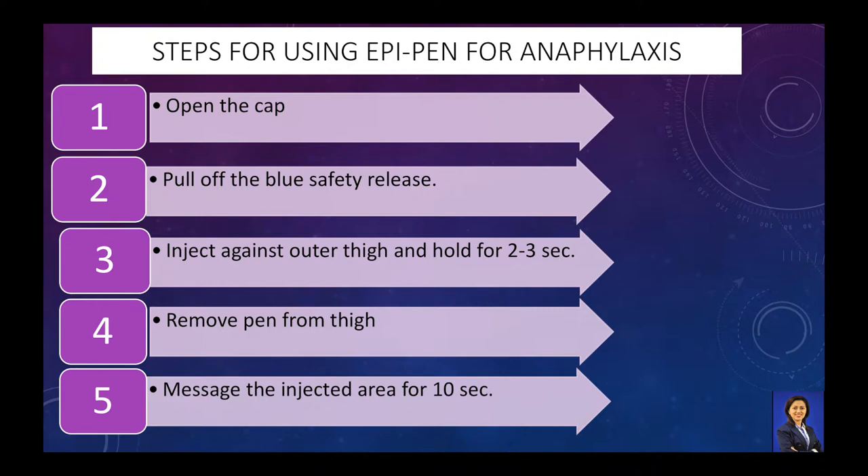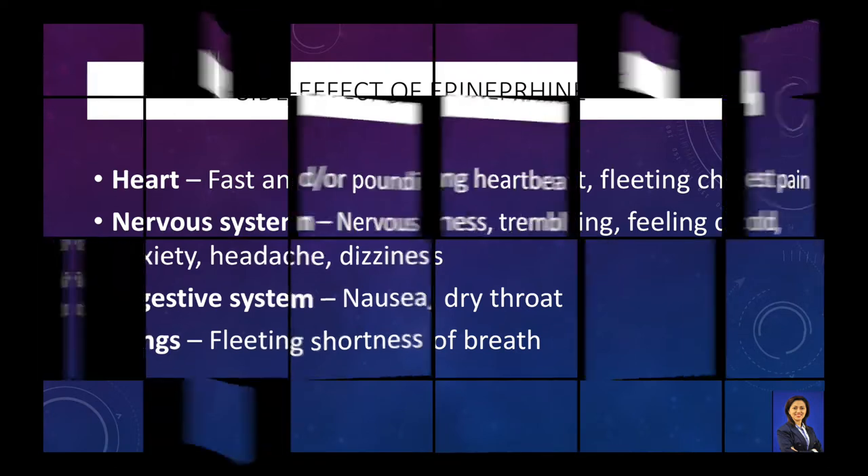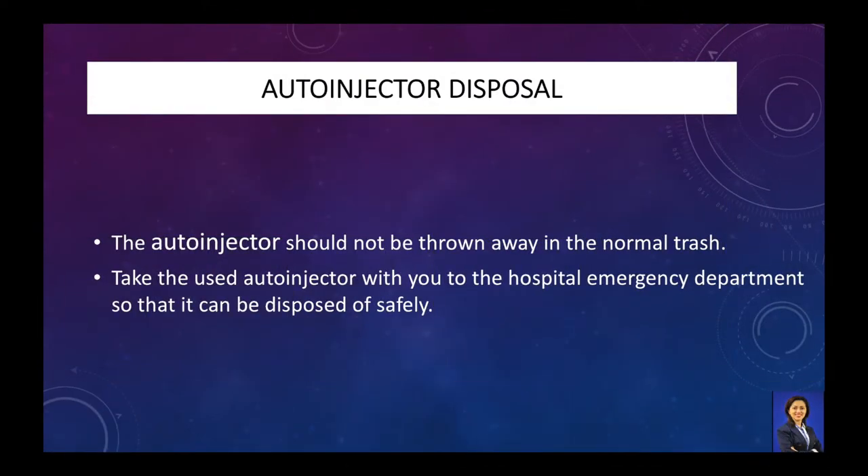Massage the injected area for several seconds. Here are the effects of epinephrine: you might feel a pounding heartbeat, fleeting chest pain, nervousness, headache, nausea, and so on. The auto-injector should not be thrown away in the normal trash. Please take the used auto-injector with you to the hospital emergency department so that it can be disposed of safely.